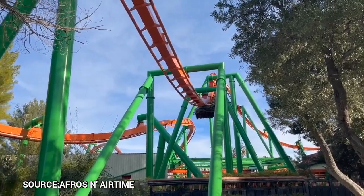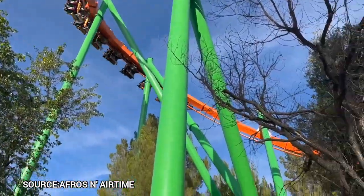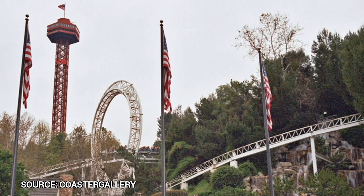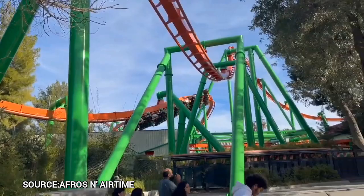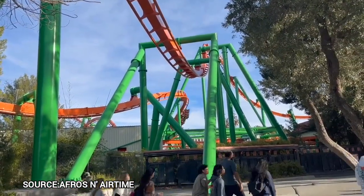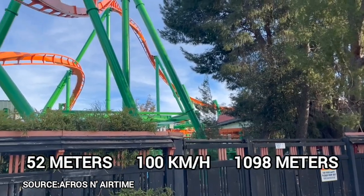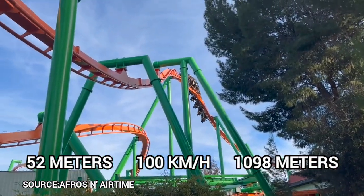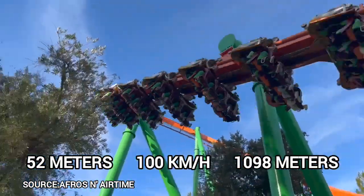Tatsu came into fruition during the Six Flags bankruptcy. Their master plan was to add a $21 million B&M on the mountain during the bankruptcy — real smart, I know. In the midst of possibly selling the park, Tatsu opened to the public on May 13th, 2006, at a height of 170 feet, a top speed of 62 miles per hour, and a total length of 3,602 feet.